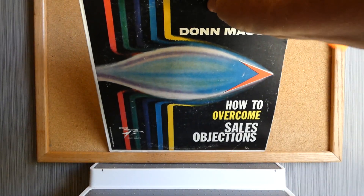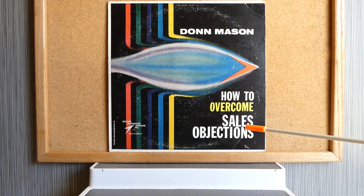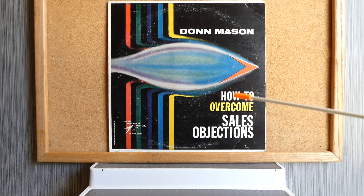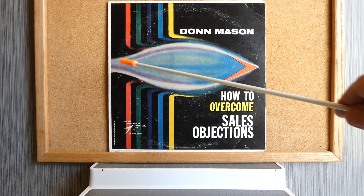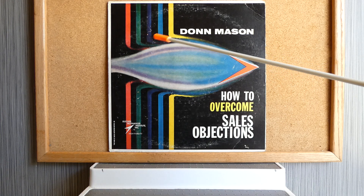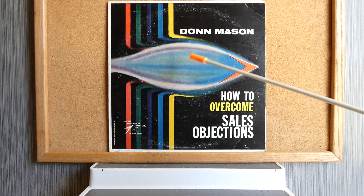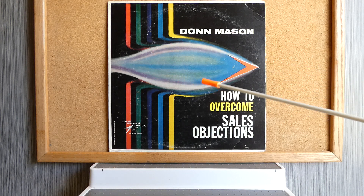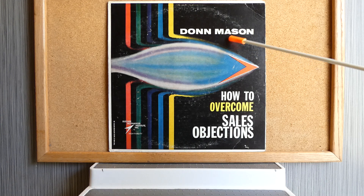And finally, we have an album called How to Overcome Sales Objections by Don Mason. This is text that is easily readable by the human eyeballs. There's some sort of torpedo or motion object going this way — it obviously represents success and is comprised of many colors. Don Mason's name up here is also text, which can be read through time and space by the human eyeball.